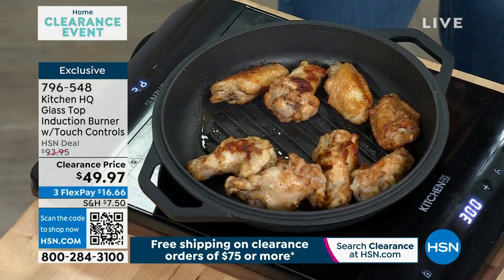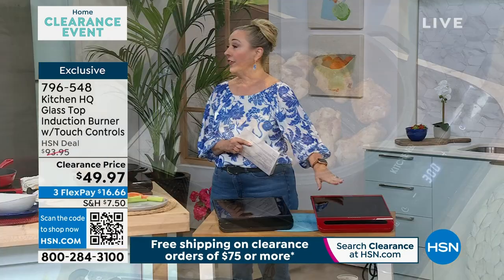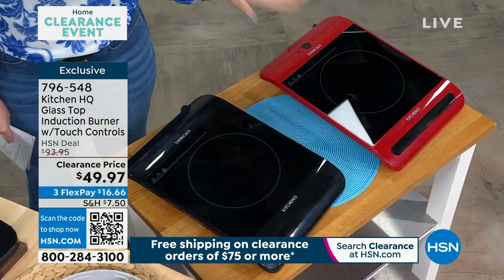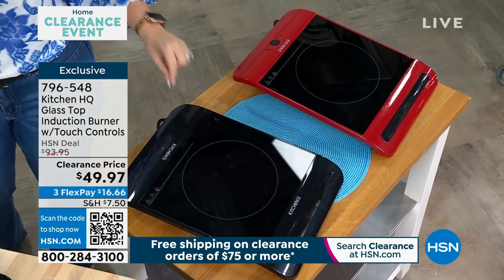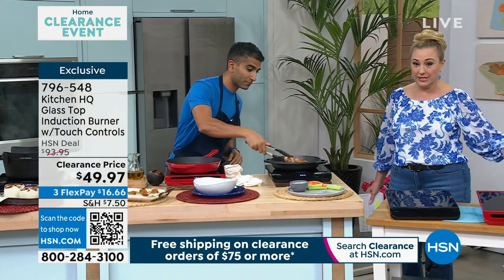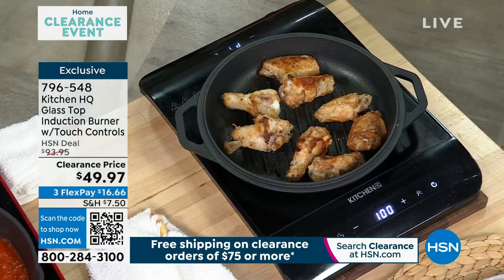We've completely sold out of the cast iron — thank you so much. I started with 191 in red. How many do I have left in the red, Angela? Because I know it's 150 now in the red. That's it. And in the black I feel like I have more — 250. So 150 and 250. This might go as well. Remember, it's free shipping and handling when you spend $75 or more — you'll only need to spend another $25 on any clearance item on hsn.com.